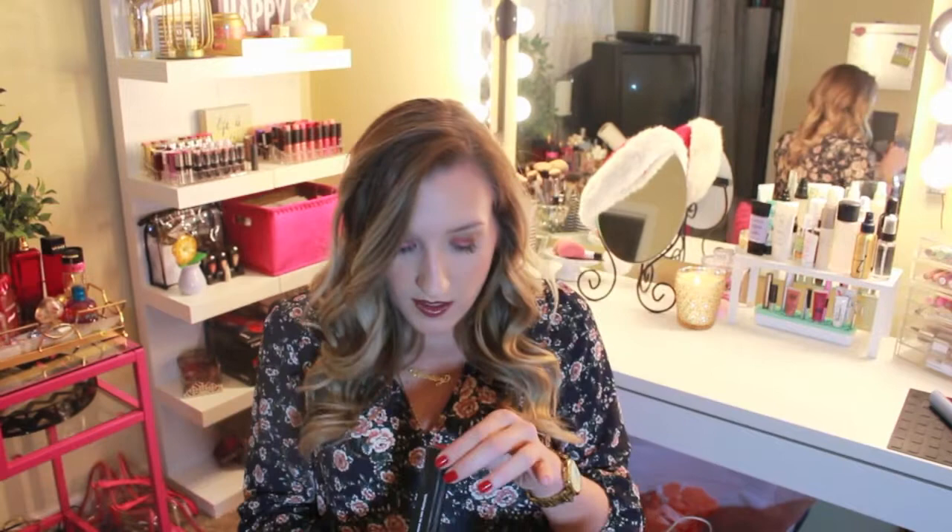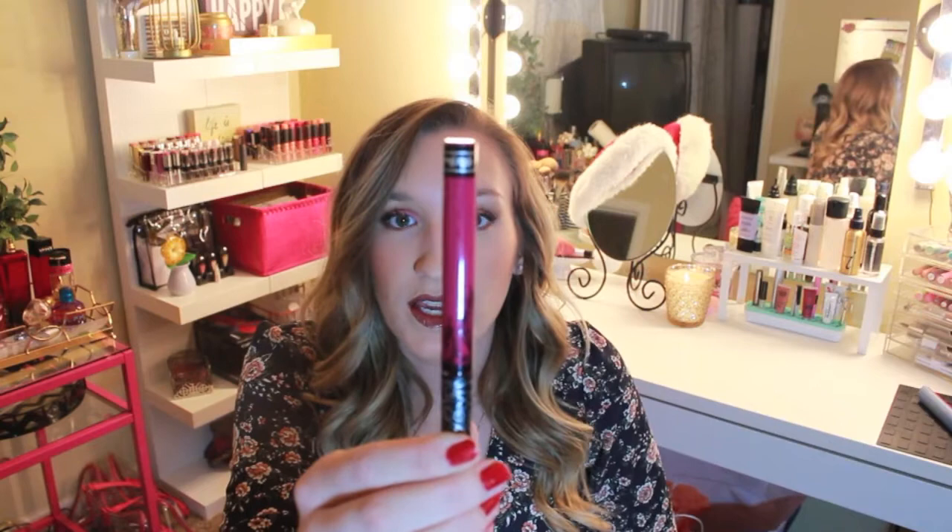I also got this Kat Von D Everlasting Liquid Lipstick. I've heard a lot of good things about these but I've never heard anything about this particular one. It's Baho 5 — I'll leave it in the description bar because I have no idea how to pronounce that. But it is like the most gorgeous color ever. I don't know why I haven't heard anybody talk about this. Look at this color — I want to put it on right now. I've been waiting because I wanted to film this video first.